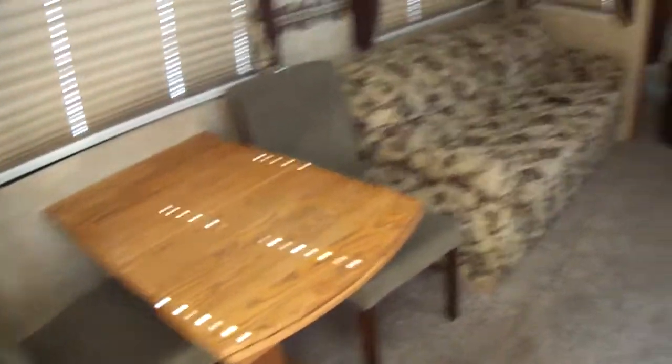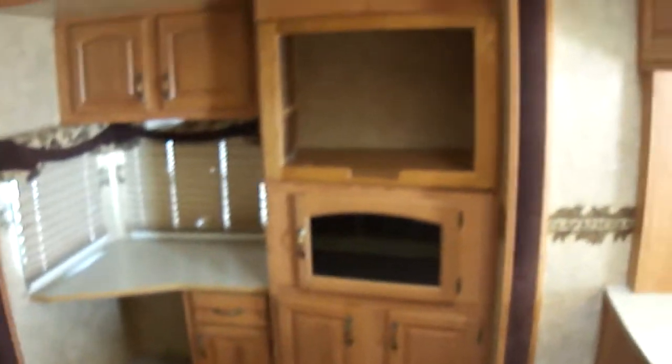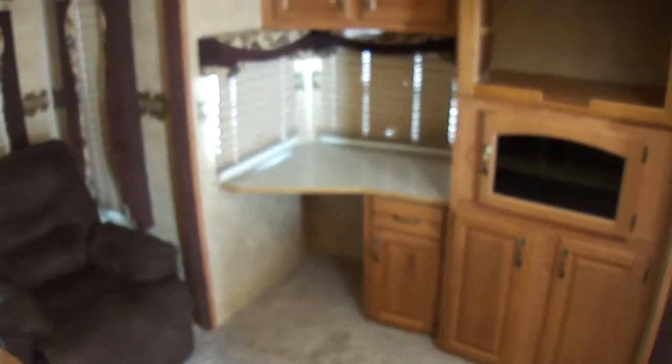Dining for four. Got a great couch to kick back and put your feet up and watch your favorite show. A desk for your computer so you can stay connected while you're on the go. Two kick-back recliners that are just perfect for relaxing after a long day of fun at the lake.